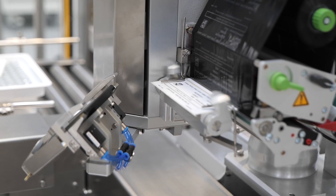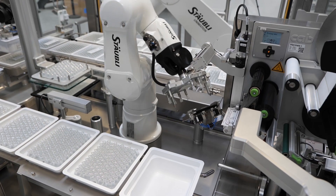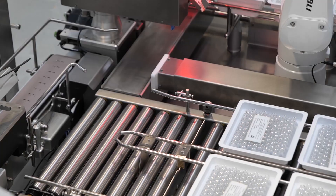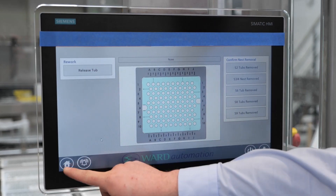Good tubs are conveyed to a label station where inner and outer labels are printed and inspected. Reject labels are automatically rejected and reprinted. Good labels are placed into and onto the tub and are checked for presence and position.